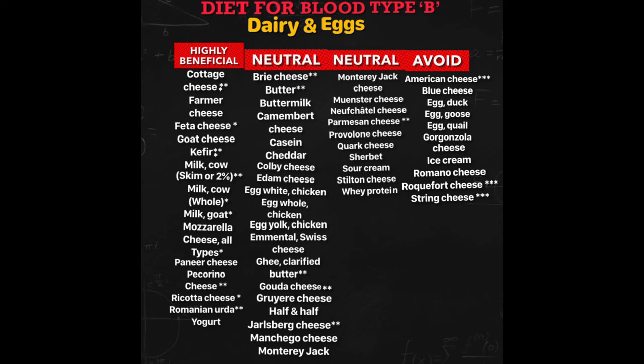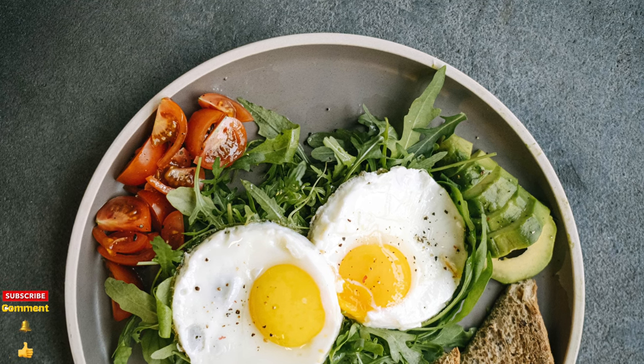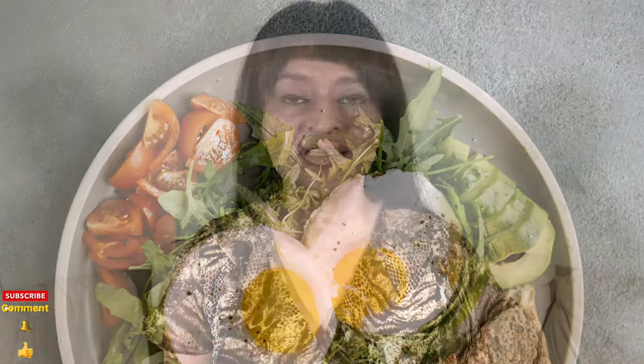It's been observed that when type B's correct the overall problems in their diets, they're often able to incorporate dairy foods. My next video is on oils and fats. I'll publish my video on Friday mornings at 8 AM Pacific Standard Time — see you then.